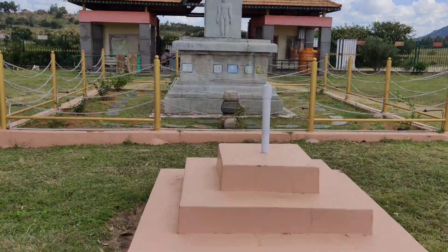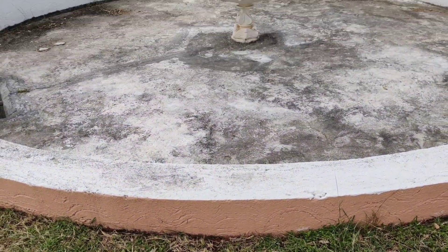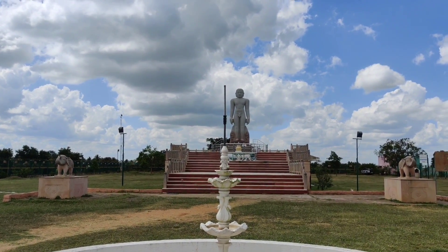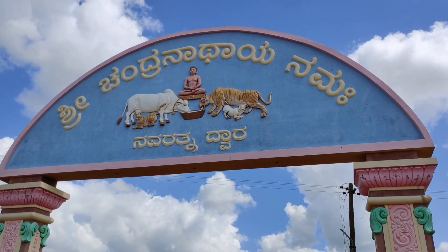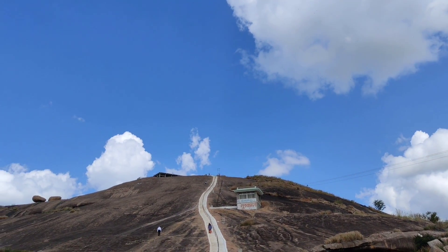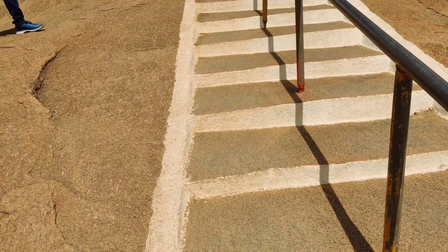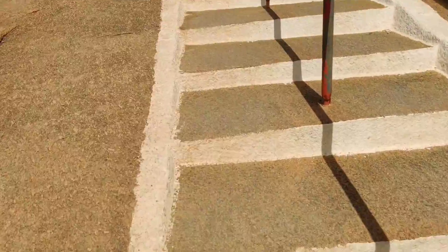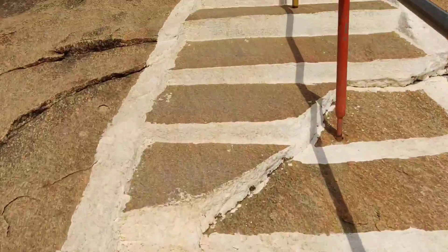So, let's go on. The Mandragiri hill is a small hillock with about 400 plus steps. There are properly laid footsteps with railings that make for easy climbing.